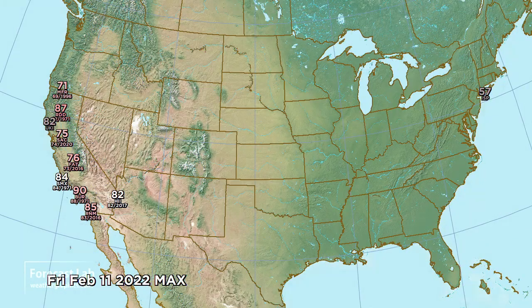We did see some temperature records for this afternoon. We can't forget New York City — ISLIP coming up to 57 this afternoon. That's approaching the record, but not breaking it.